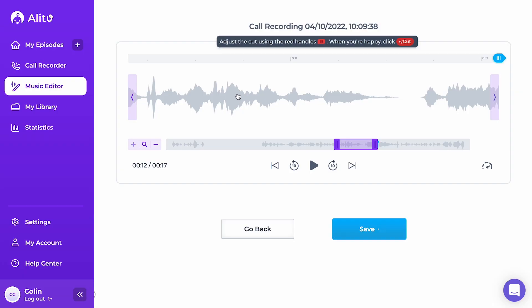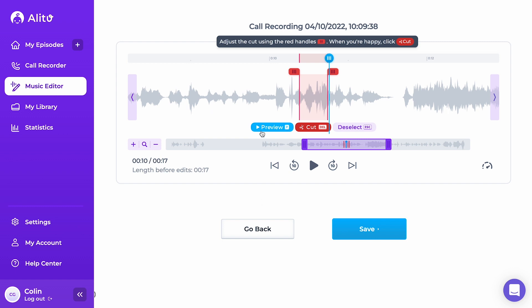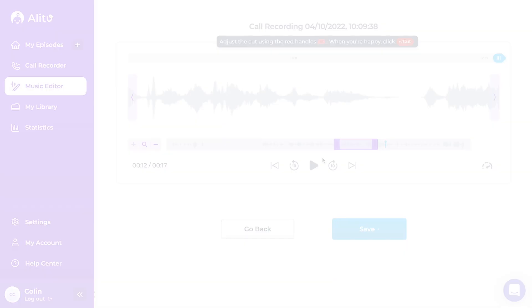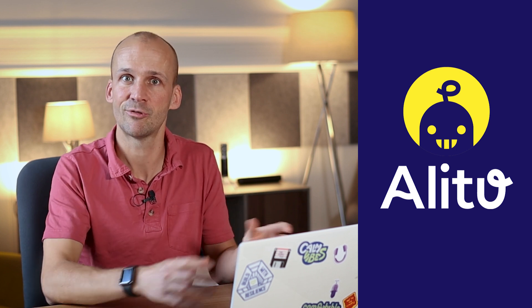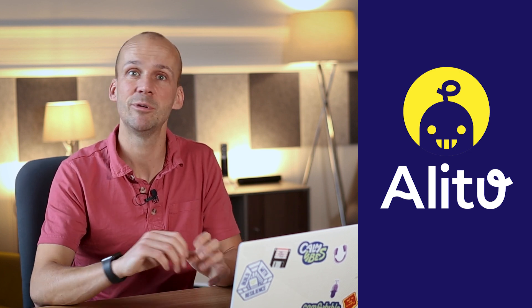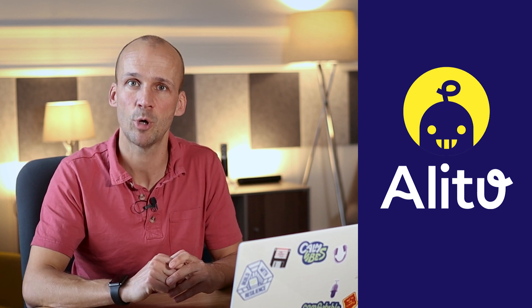Alitu is one of the few podcasting-specific apps that offers full editing. You can cut out mistakes anywhere inside your recording. You can split clips, trim them at the ends — all that stuff. And finally, publishing as well. You can publish to Alitu's built-in hosting, free up to a thousand downloads, or publish to any other host out there. We have links with a number of the most popular hosts, or you can download your episode to put anywhere you like.